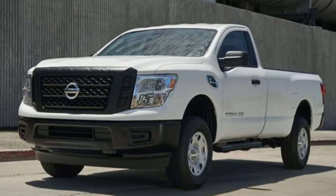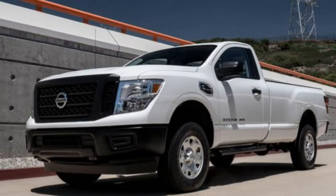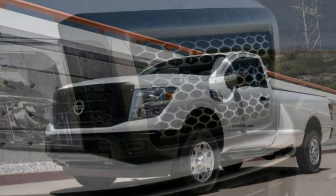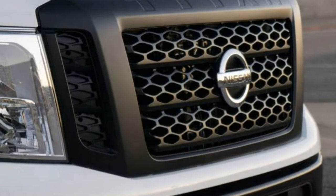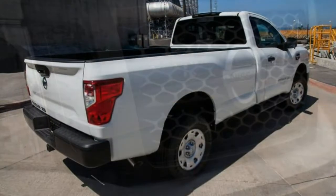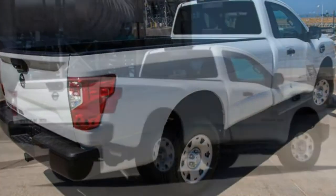Even though it doesn't boast the outlandish towing numbers of other heavy-duty trucks, we believe the Titan XD is worth considering if you don't need to pull heavy equipment all the time. Notably, we picked the 2018 Nissan Titan XD as one of the best pickup trucks of the year.